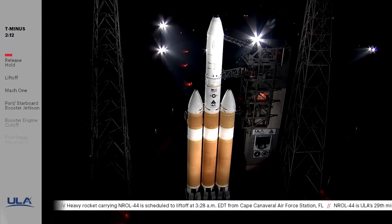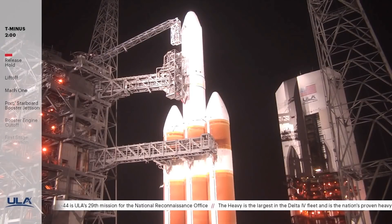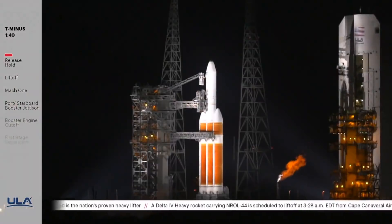Minus 2 minutes. Hydraulic pressure at 4,000, vehicle internal — 155 — launch sequencer start. CBC LH2 at flight pressure and flight level. Minus 140. FCS launch enabled. 137, FCS armed. T-90 seconds — the launch vehicle, payload, ground systems, and Eastern Range are go for launch. Minus 120, OCUs armed, FCS count started.